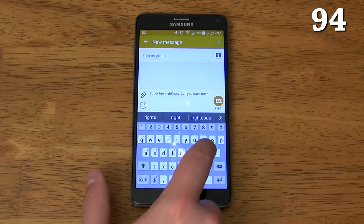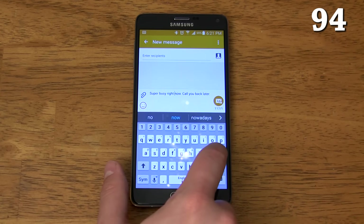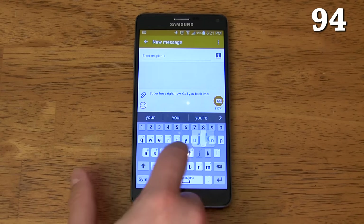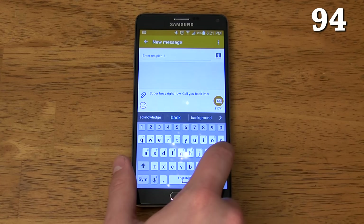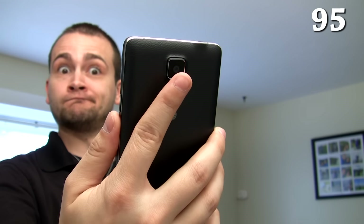If you don't use swipe to type, you can enable cursor control, which scrolls through your text when you swipe from left to right or right to left — this makes scrolling to that one letter much easier. Tapping the heart rate sensor takes a picture with the front-facing camera, making it much easier to hold the phone steady while taking a selfie.